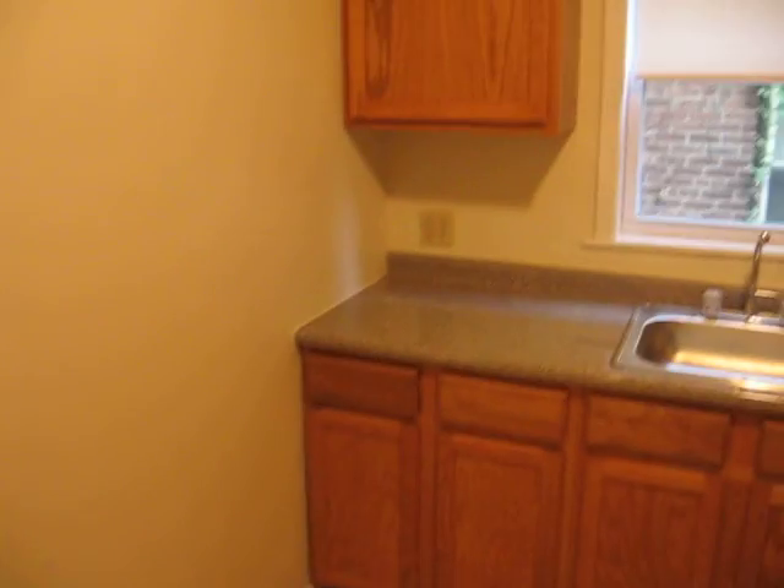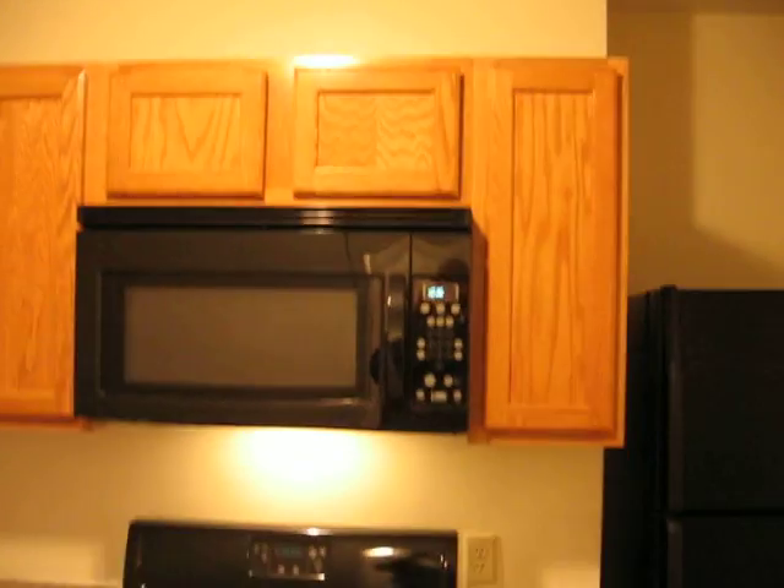The kitchen is brand new, featuring all new black appliances, new cabinetry, new countertops, new floors, garbage disposal, dishwasher, and a built-in microwave.